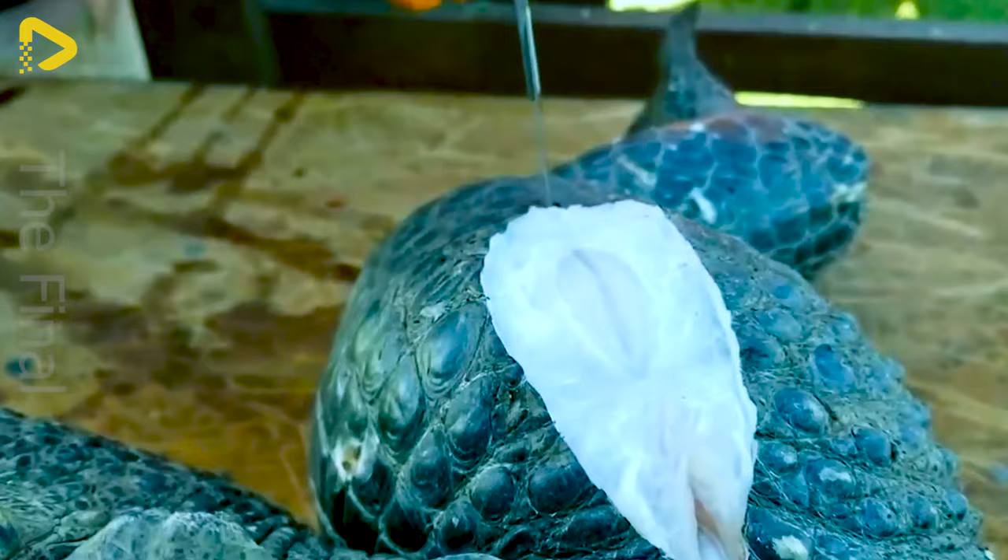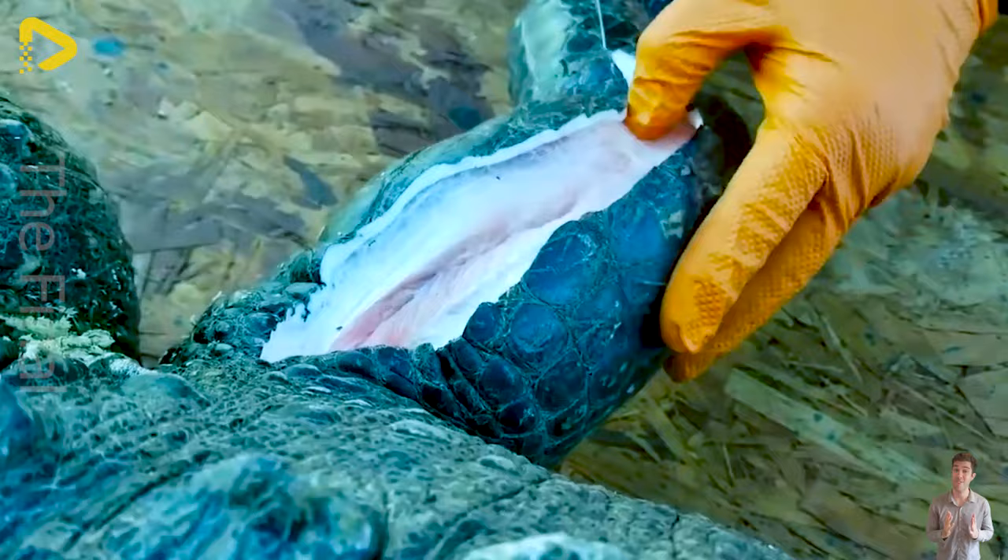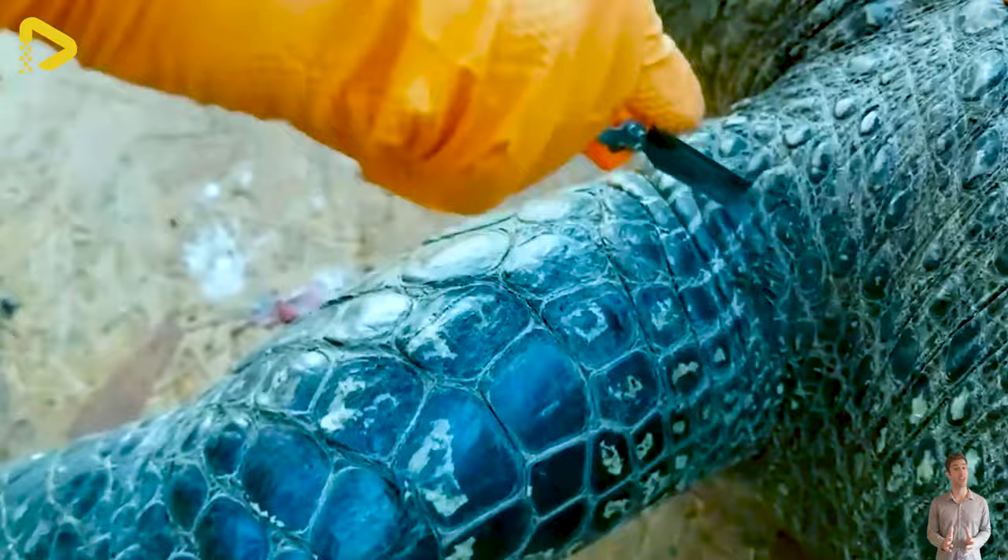One of the processes for obtaining crocodile leather involves using an air compression machine. The power of this machine helps separate the skin from the underlying connective and muscular tissues, while minimising any impact on the quality of the leather.